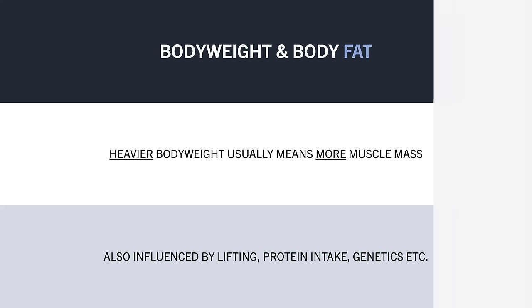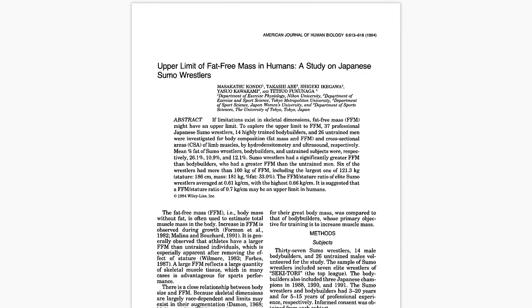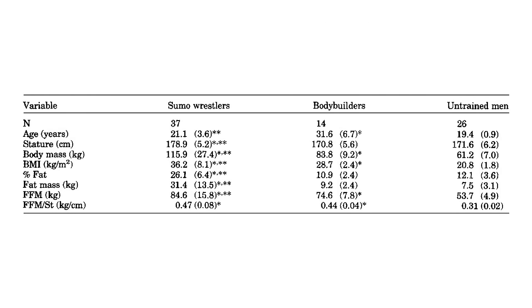For example, this classic study compared the body composition of three different populations: 37 sumo wrestlers, 14 bodybuilders, and 26 untrained men. Sumo wrestlers were the heaviest at an average of around 116 kilograms, bodybuilders were around 84 kilograms, and the untrained men were 61 kilograms.